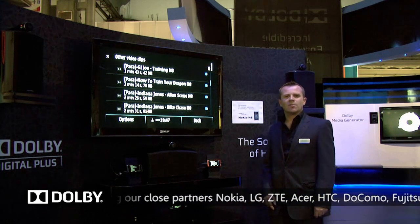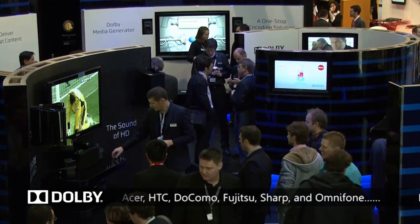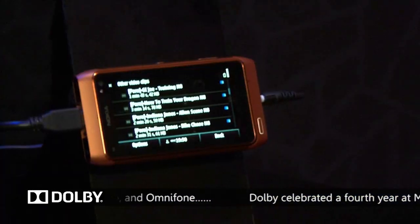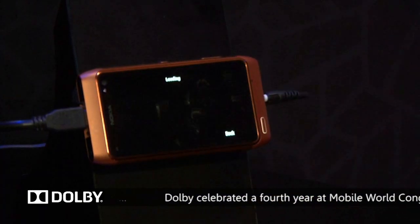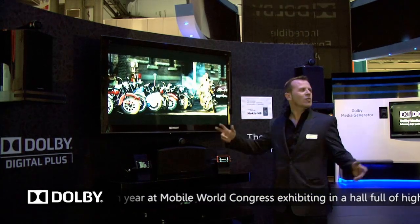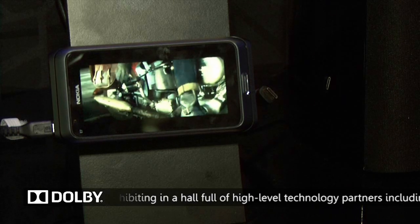The first area I'd like to show you is the Dolby Digital Plus Experience Zone. This fantastic domestic 5.1 surround system is run by the amazing Nokia N8. Dolby Digital Plus allows you to play content either in high definition on a large screen with 5.1 surround sound or even on a smaller screen with less channels.